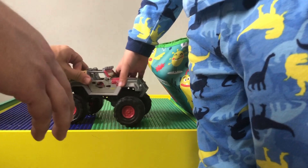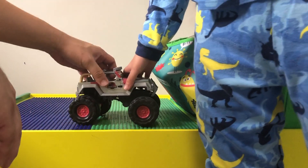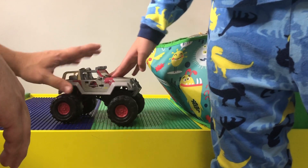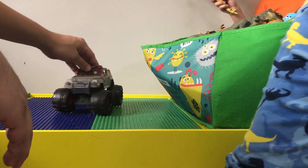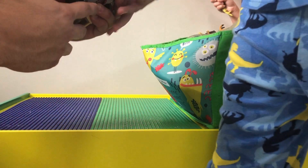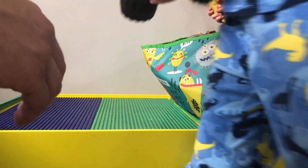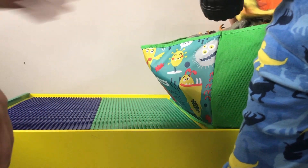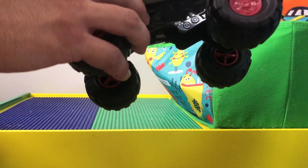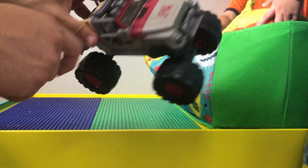Here we got the Jurassic Park truck! This is the Jurassic Park truck, but they made it like an off-road truck — a Jeep Wrangler. I think this is the one made by Matchbox. It's a bit roughed up because of the scratches, but that's pretty cool.